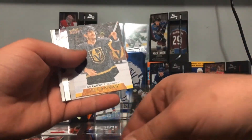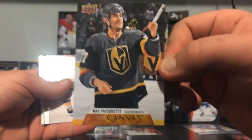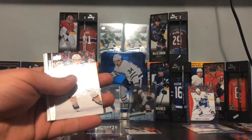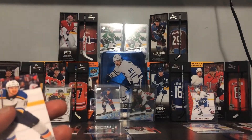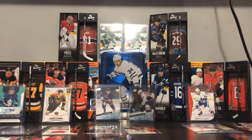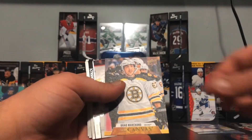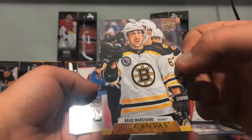And Max Pacioretty, Canvas — nice, beauty! I don't think we have that — actually, we do. Brad Marchand, UD Canvas — the face in the red.